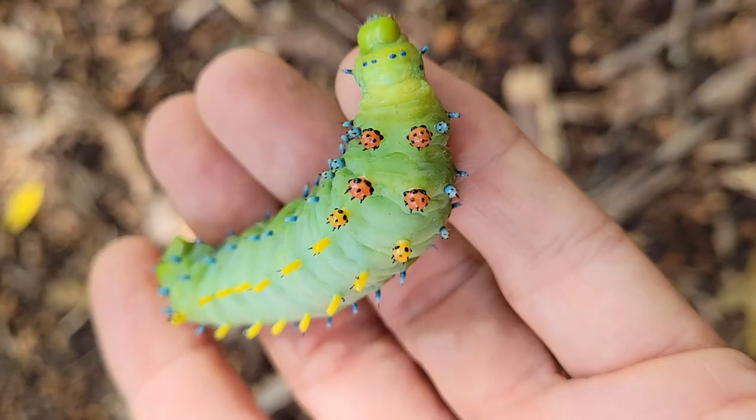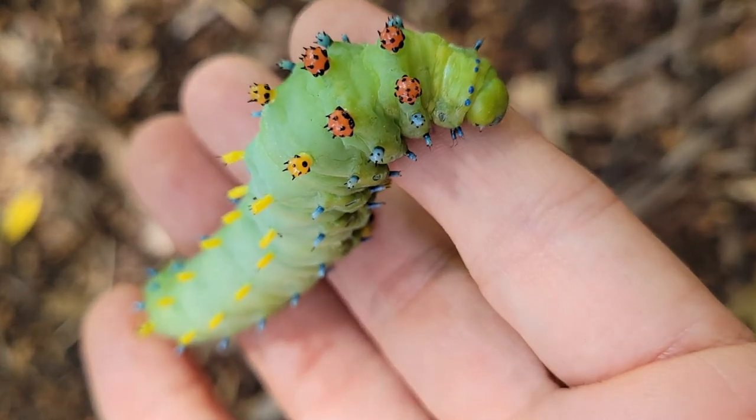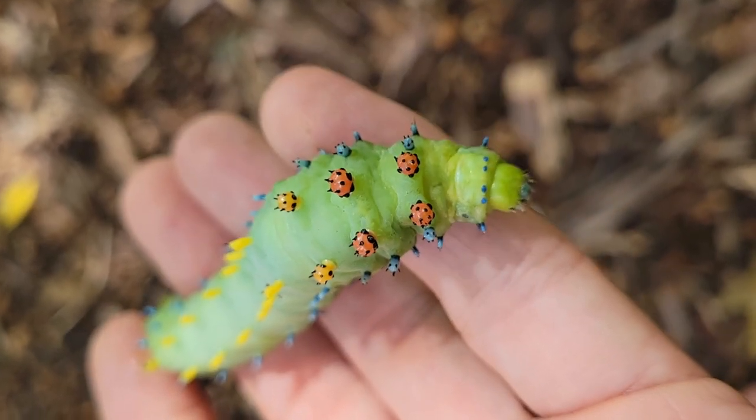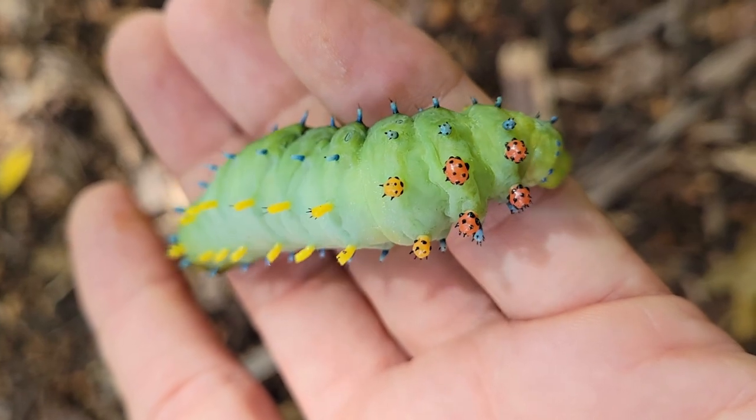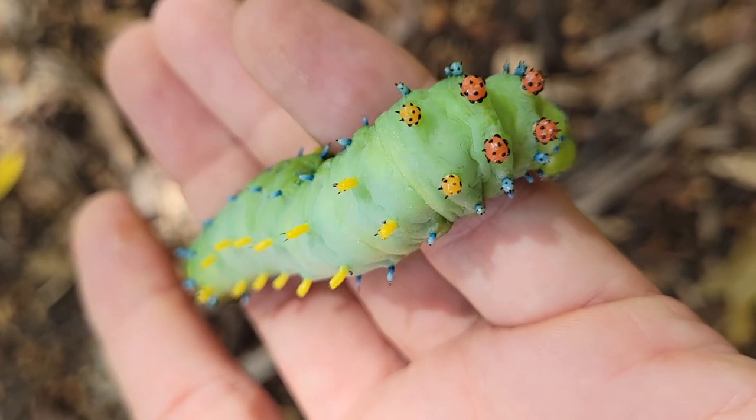Look right here — you see these tiny little projections or tubercles sticking off its back. They're brightly colored; some of these are red, some are yellow, and that's pretty much a warning to would-be predators.